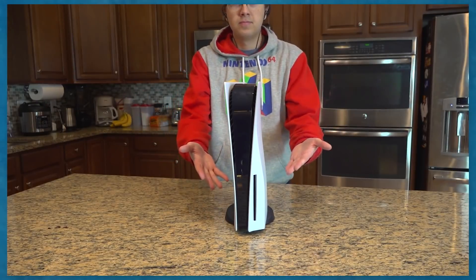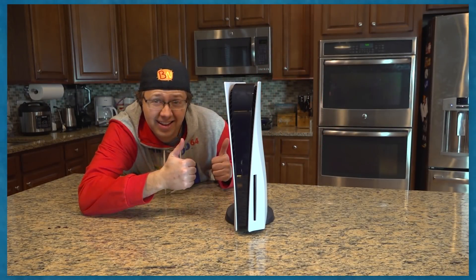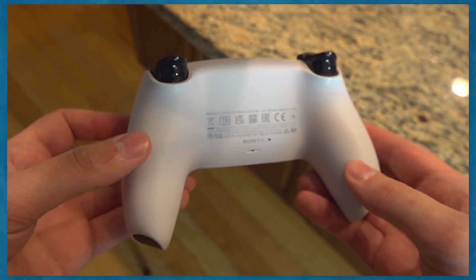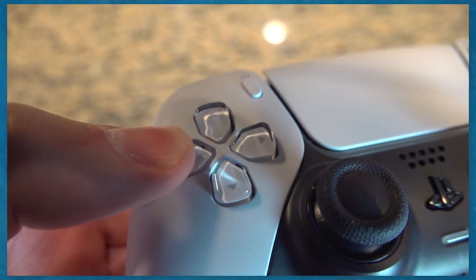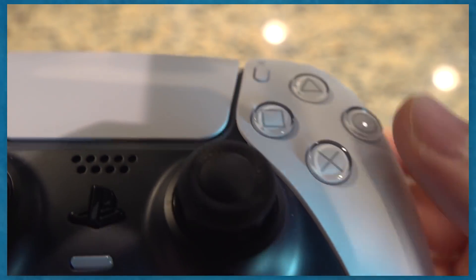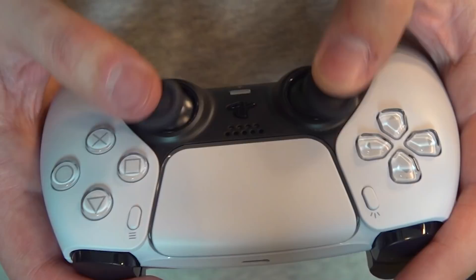The PS5 is mind-blowing — I got one too. Say what you want about the design, it stands out as one of the most unique-looking consoles of all time. The DualSense controller is legendary — even aesthetically it looks really cool. All the buttons feel amazing to press, and the button shells have a clear coat revealing the icons underneath them. It's got a very futuristic style and the joysticks are great.